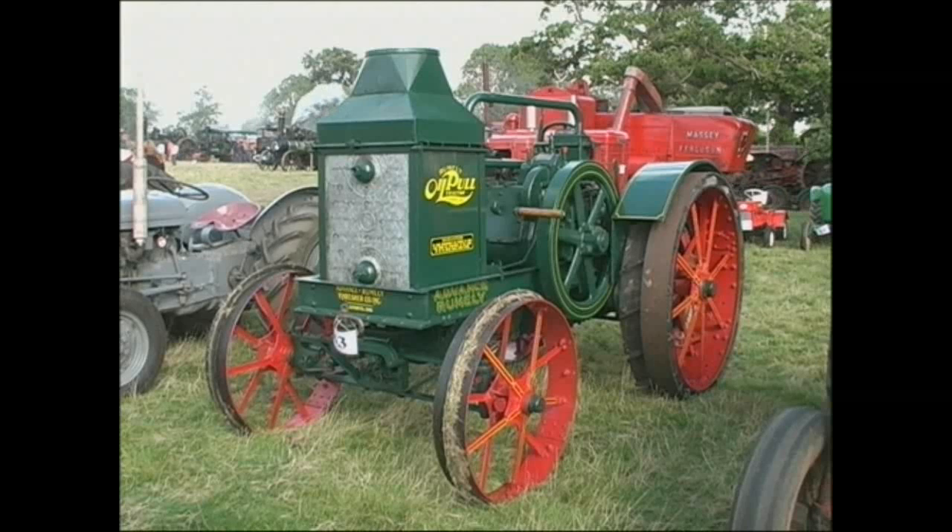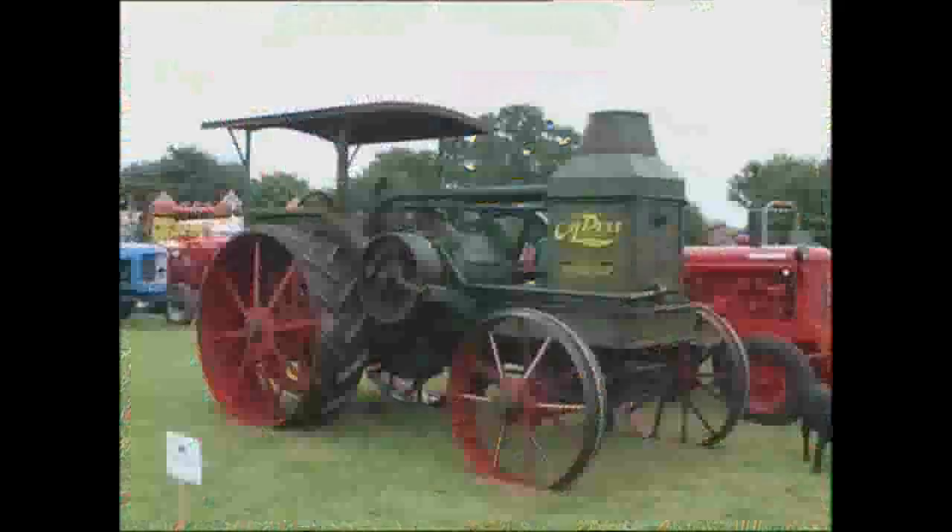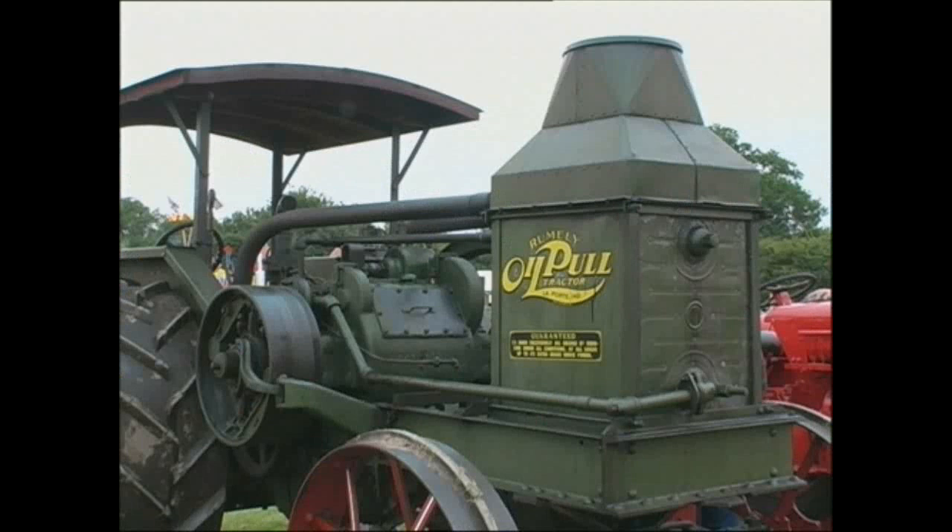Other American tractors included the very successful Advanced Roomley oil pool machines, that were available in a range of different sizes, but once again all very solidly built.